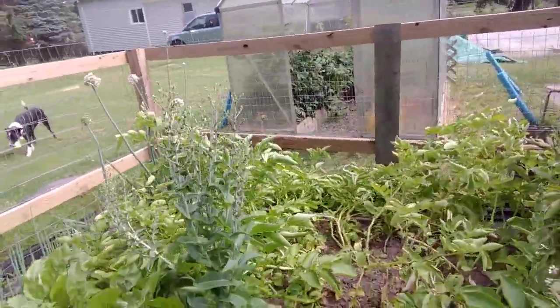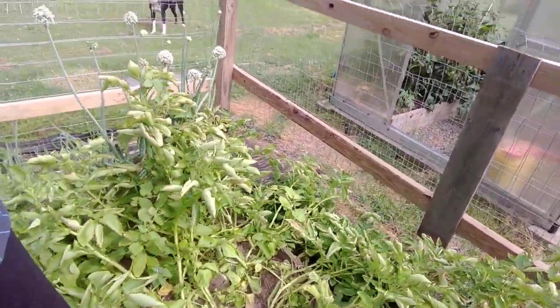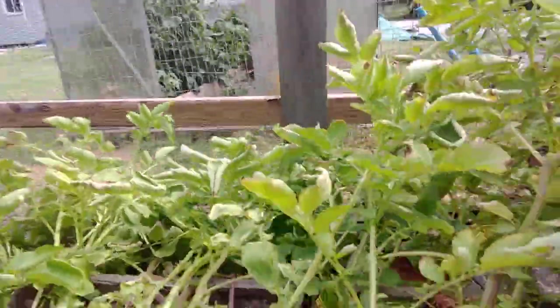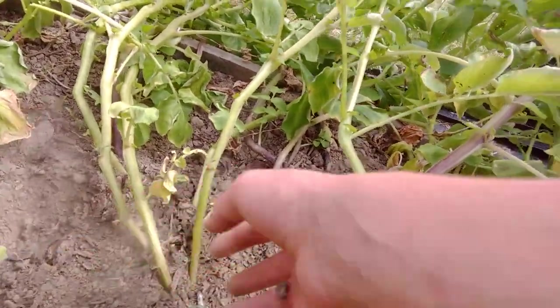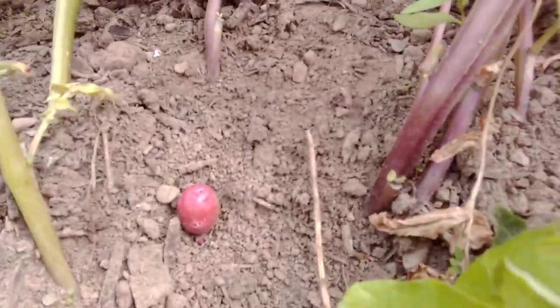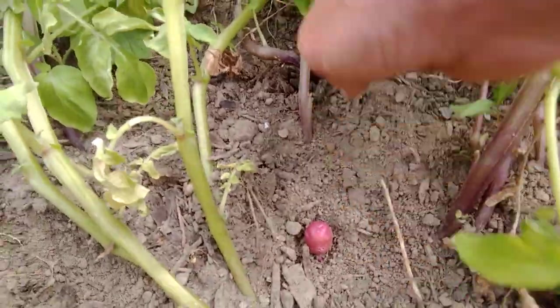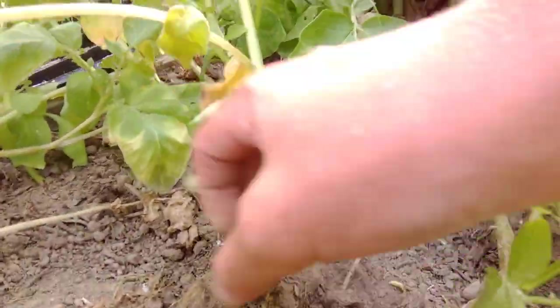If anybody knows anything about potatoes, they grow really big and bushy, then they die down, and once they die down all that's left is potatoes. You kind of got to dig a little for them, and I don't want to break anything. Oh, there's potatoes — there's little potatoes growing. Obviously that's just an itty bitty little guy, but there are gonna be a lot of other big ones.